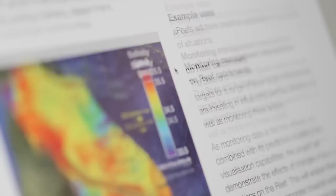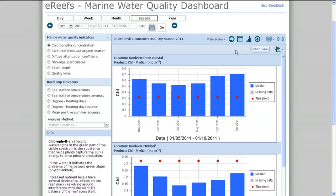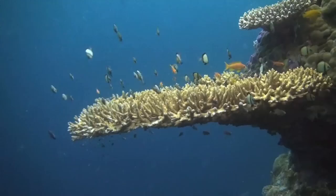We see phase one of E-reefs as having been quite successful in starting the process and developing the building blocks. Even in these first 18 months we've delivered hydrodynamic models that give a three-dimensional description of river plumes, currents and temperature on the Great Barrier Reef.